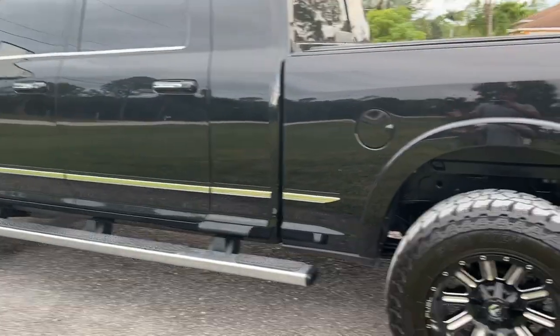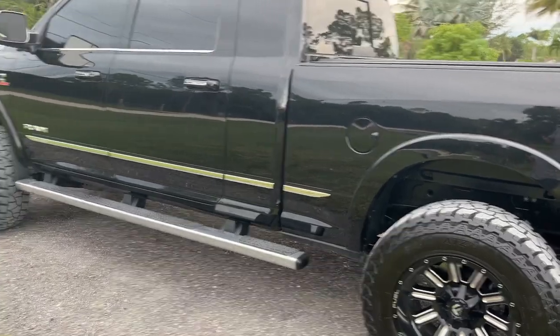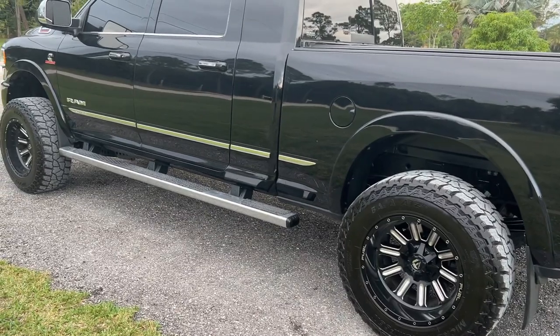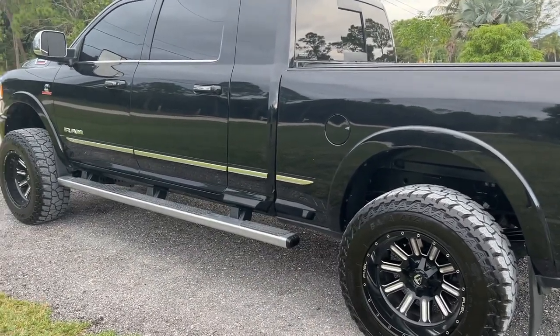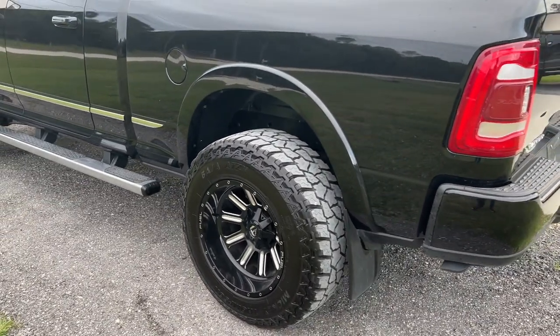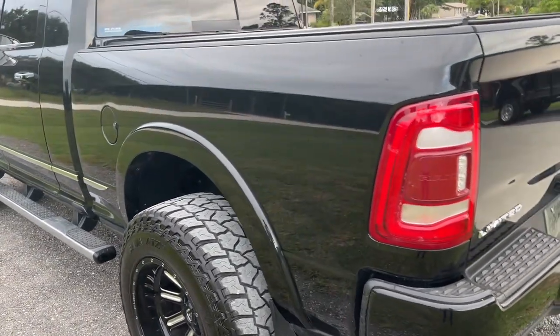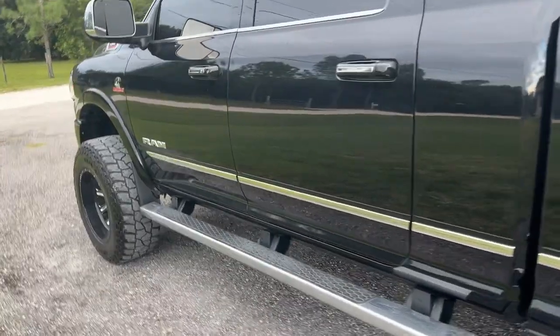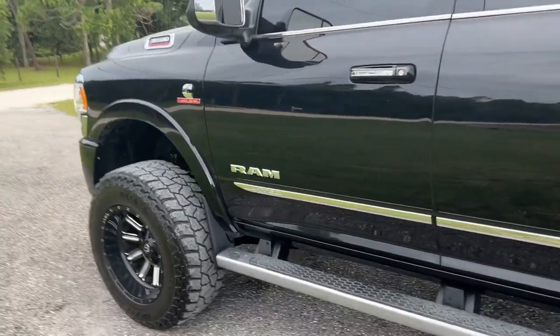As far as the Ram suspension goes, when you put a trailer behind it — I have put my 12,000-pound trailer behind this truck and it has pulled it just fine. The tires don't really like it, but we already know these tires are just not meant for towing. Overall the truck has just been flawless.